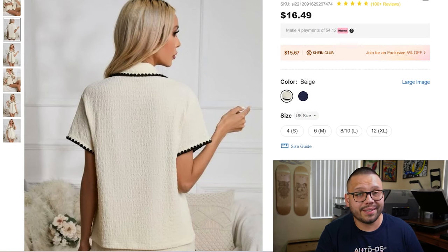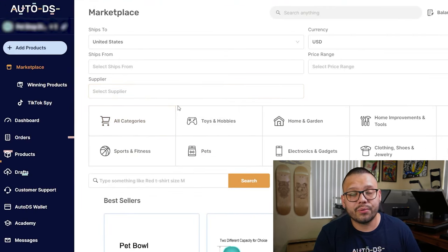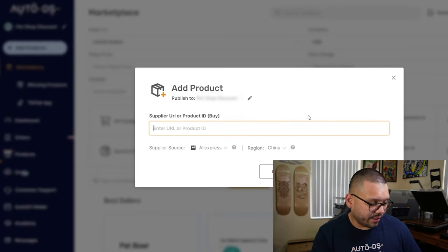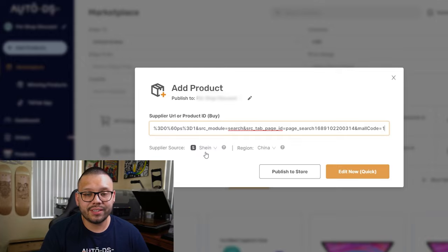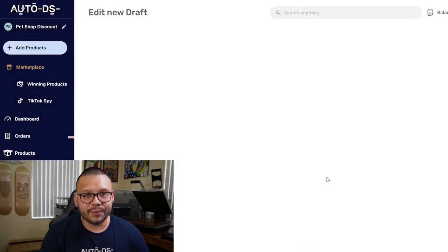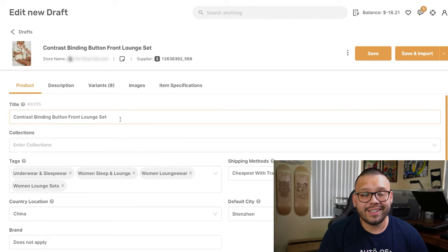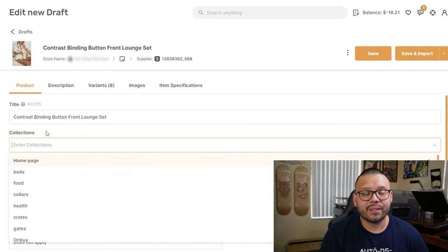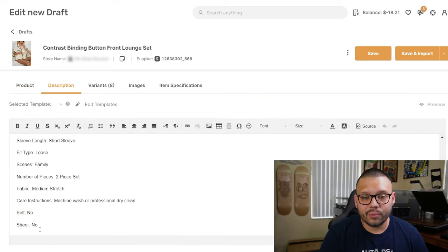To go the automated route, it's actually extremely simple and quick. All you have to do is copy over the product link, then head on over to the dashboard at autods.com, log in, click on 'Add a Product,' and since we're only adding one right now, click 'Single Product.' Paste in the link and then you can either publish it directly to your store or click 'Edit Now.' You can see that the supplier source changes to Shein. The product is added to our draft section, where you can make any necessary adjustments — change the title, add tags, or add it to collections if you're selling on a platform such as Shopify.